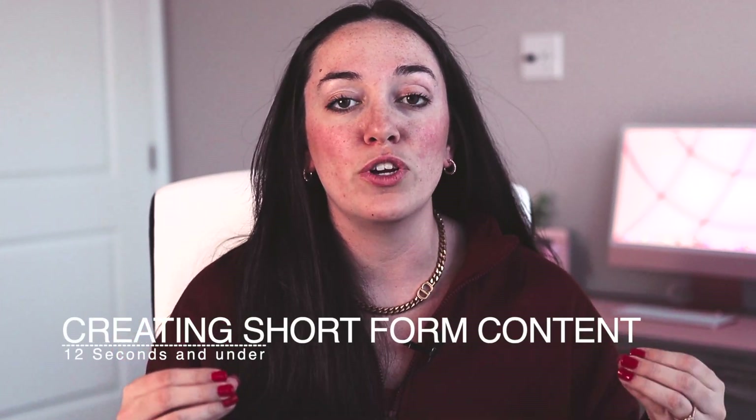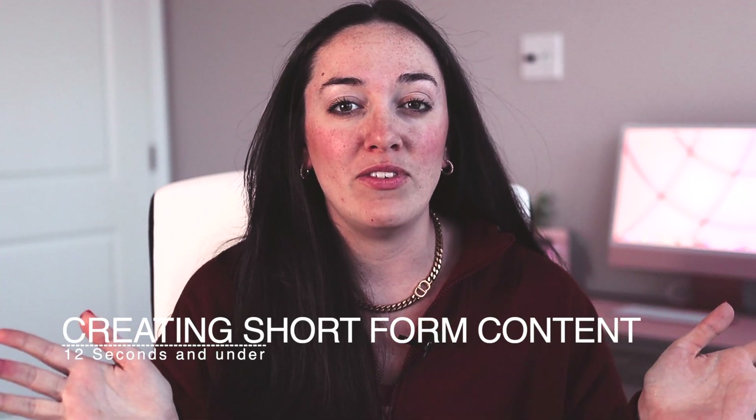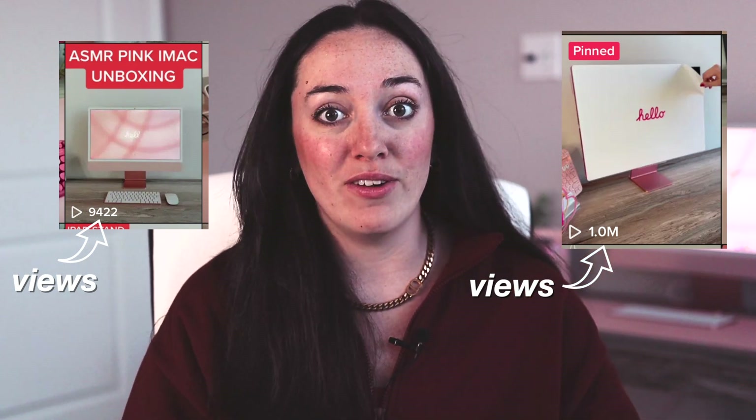The second thing that I have done was making my videos really short. I try and keep all my videos under 15 seconds, preferably under 12 seconds. Having those shorter videos makes it easier for people to watch them over and over on repeat before scrolling, and that actually leads to more views. TikTok then continues to push out your content into the For You page. I've actually noticed a difference — a video that was a minute long versus one under 15 seconds — one went viral and one did not.